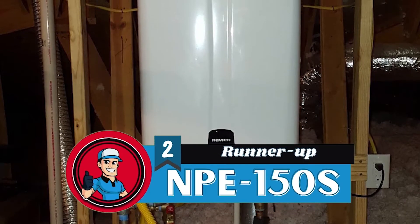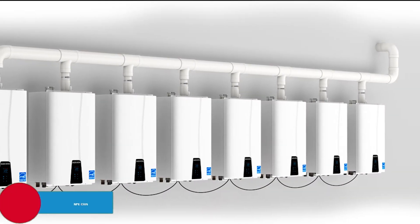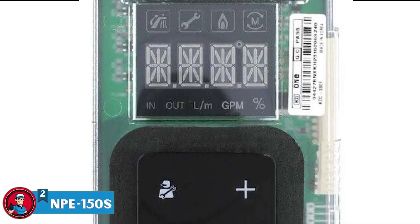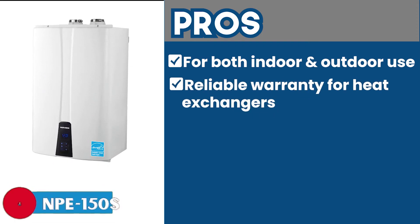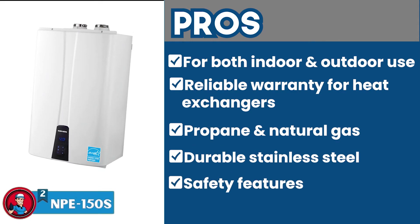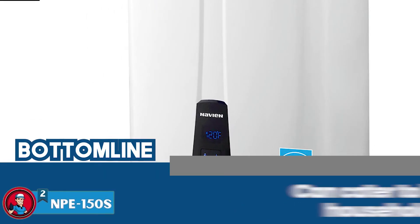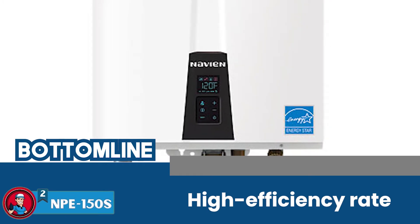Next, we have the runner-up, the NPE-150S. With an ultra-condensing efficiency rate of 0.97 EF and a smart design with cascading capabilities, this tankless water heater by Navien truly stands out. The heater has an electrical ignition, which makes it safer than other alternatives. Its pros are: it can be used both indoors and outdoors, it has a reliable warranty for heat exchangers, it can be fueled with both propane and natural gas, it has dual heat exchangers with durable stainless steel, and it has safety features such as a high temperature and exhaust limit switch. However, it's not recommended for smaller households. The bottom line is it can cater to large households, has a 15-year warranty for the heat exchangers, and a high efficiency rate which will prove to be cost efficient in the long term.